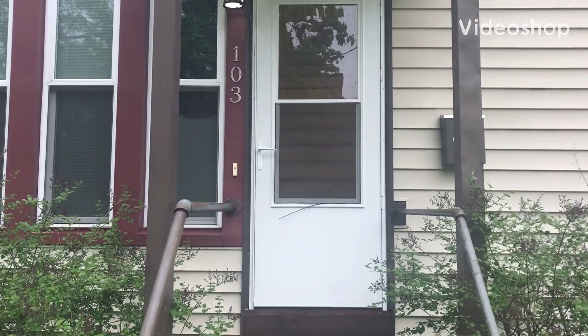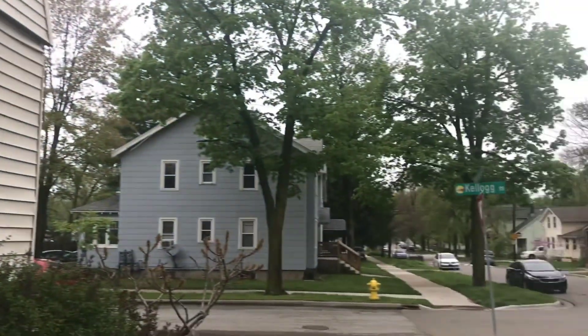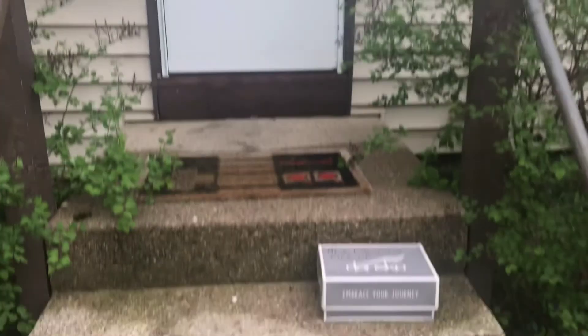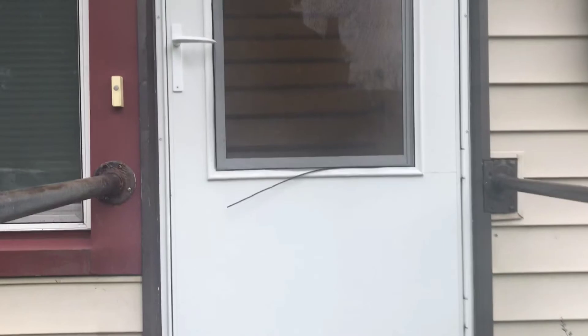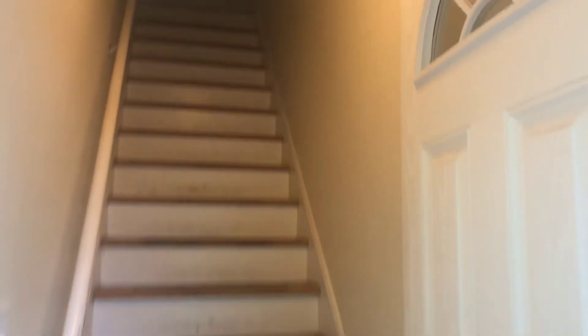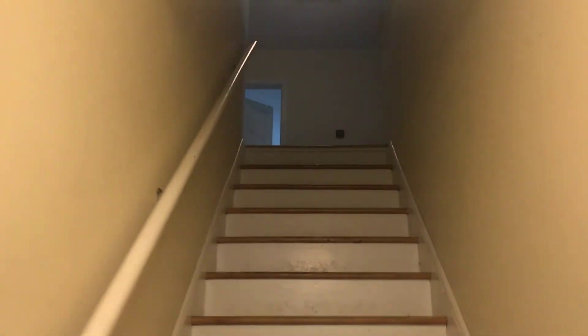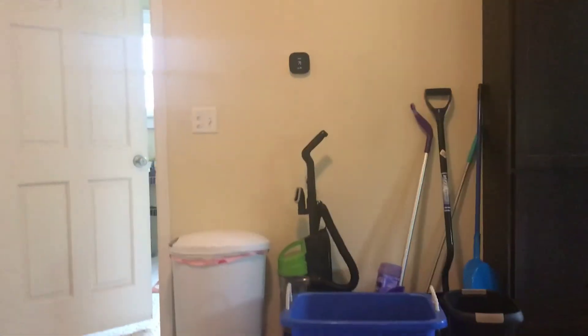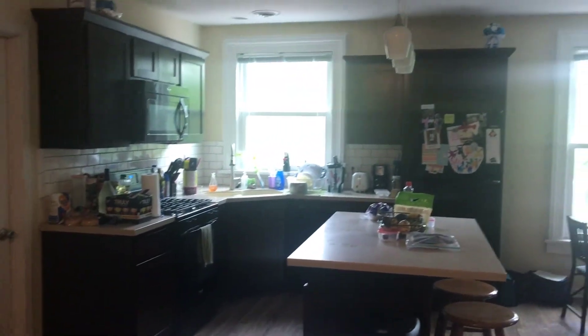This is the apartment at 103 Packard, right at the corner of Kellogg and Packard. Separate entrance, walking up the stairs, going right up the stairs, and walking directly into the kitchen and the living room.